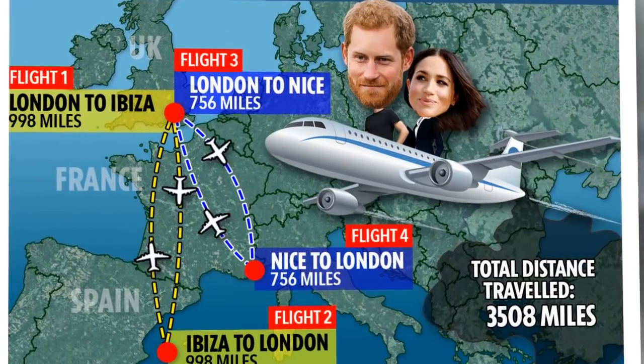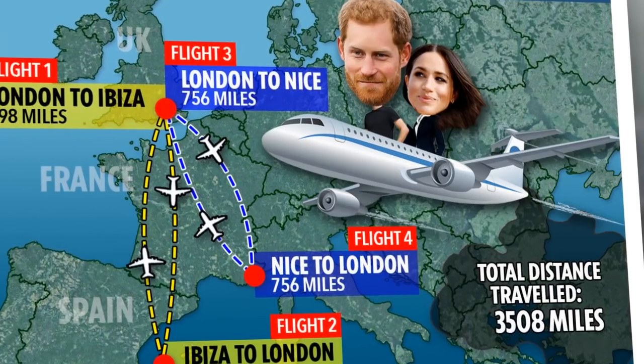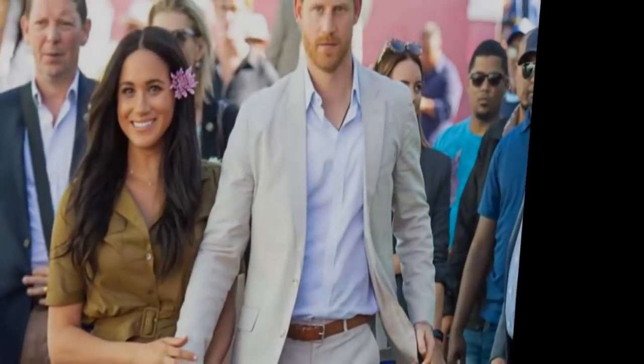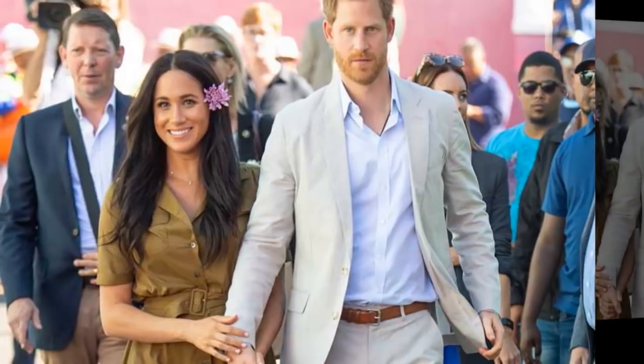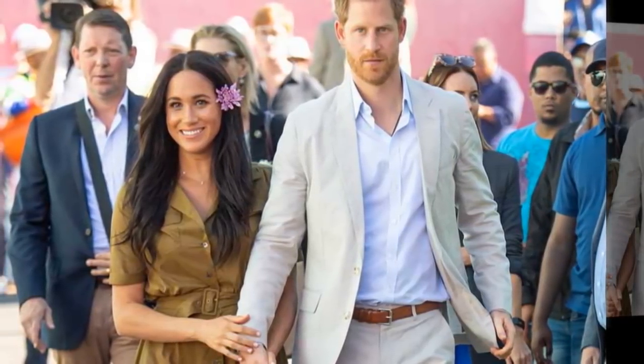The Republican group conducted research into royal finances over two years, as English-language news site NL Times reported last year. They tallied up hidden costs not included in the Dutch royals' official budget, which included around €10 million per year for the maintenance of their palaces.